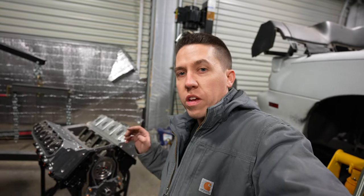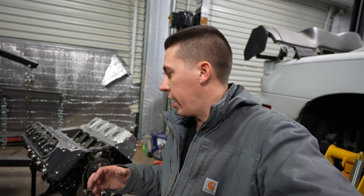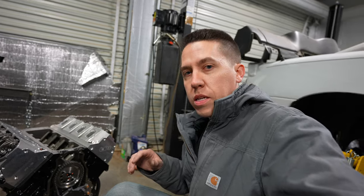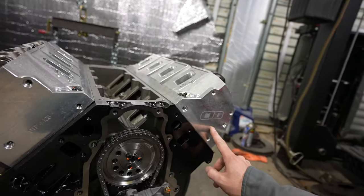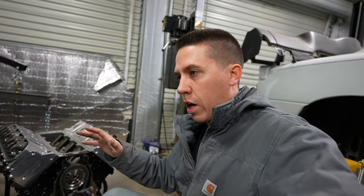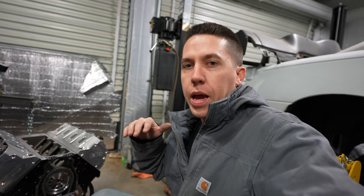What we have here is a 427 cubic inch Dart LS Next SHP Pro block, Calies Ultra Enforcer rods, Calies Magnum crank, and Diamond 2000-horsepower pistons — so this thing is built for about 2000 horsepower. A good 1800 wheel is what we're hoping to make, which would be close to right at the 2000 rated. For the top end we have the CID LS7 heads. This thing is set up about as extreme as you want to go for a hydraulic roller while still maintaining all the drivability and usability.